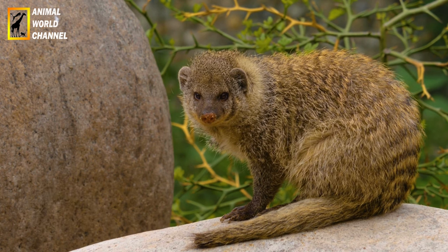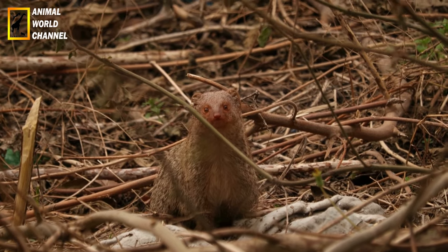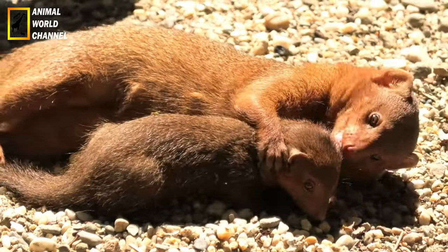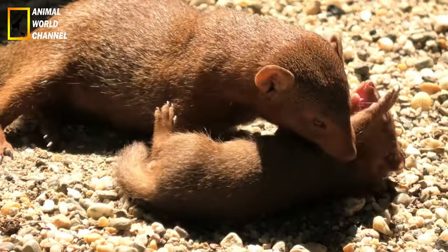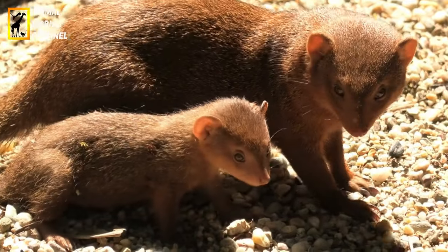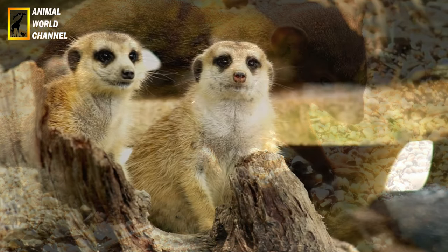The domestic ferret does not exist in the wild — it is a subspecies raised by humans. Intelligent, lively, and sociable, the domestic ferret is an ideal pet. However, its hunting instinct means it tends to bite in response to sudden movements. It is very attached to the members of the family that raises it, and even more so to the person who cares for and feeds it.